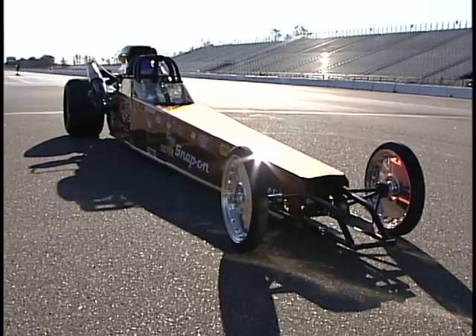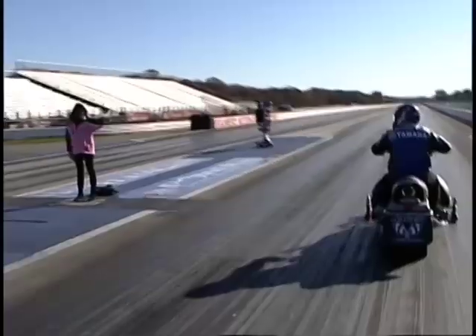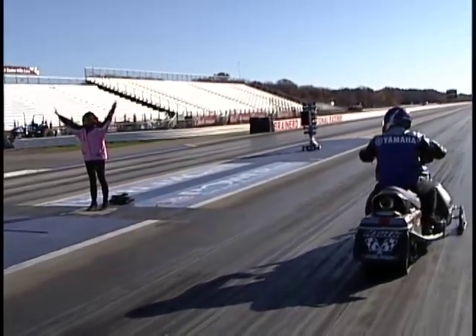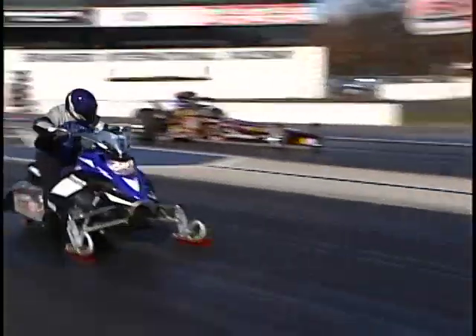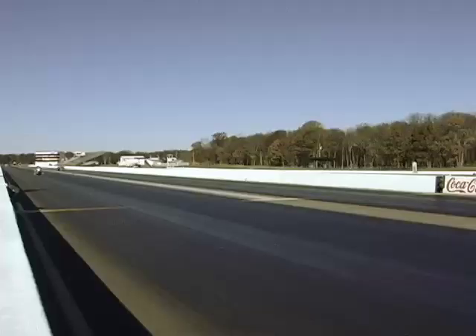The sled and the dragster have both gotten their practice laps. Now it's time for the real deal. As Pat predicted, the lighter snowmobile got the hole shot and never looked back. The Nitro owned the asphalt. The FX Nitro crossed the finish line so fast that even when we try to look at it frame by frame, it's a total blur.